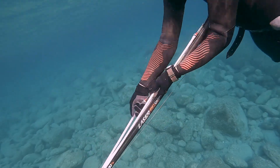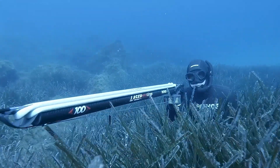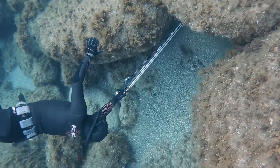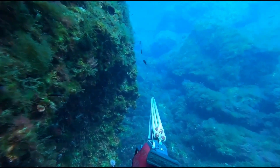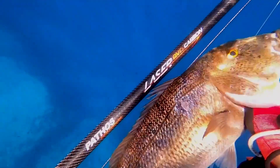Despite their compact size and lightweight design, the Laser Evo Series spear guns are still powerful enough to take down even large fish, thanks to their powerful bands and spear shafts. The spear guns also feature an anatomic handle designed for comfort and grip.